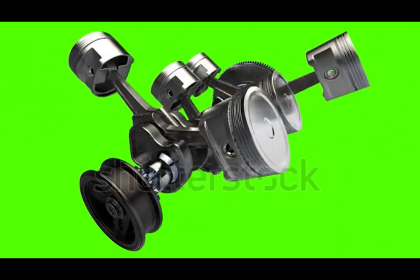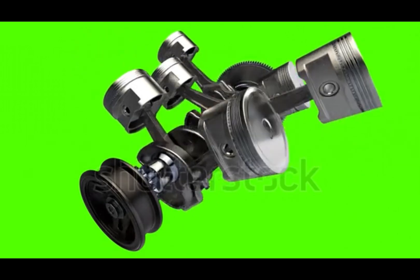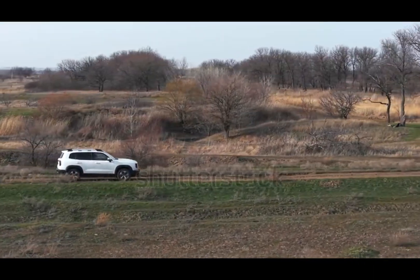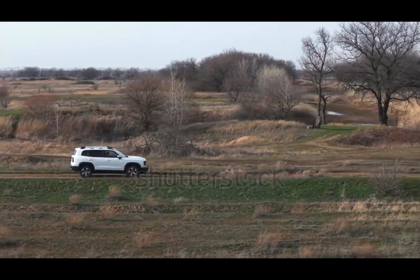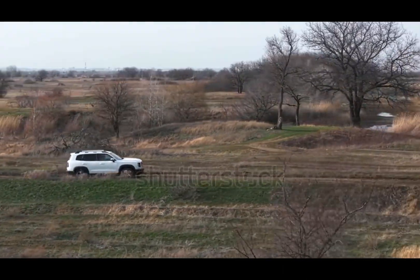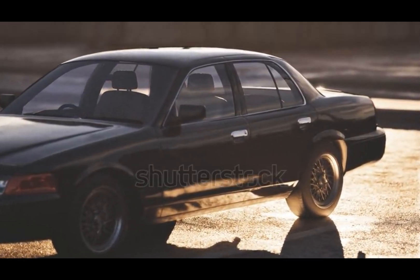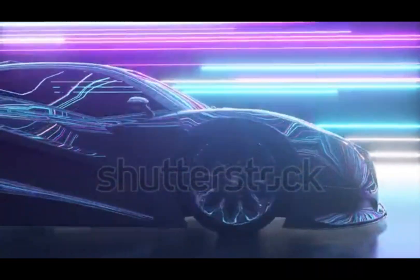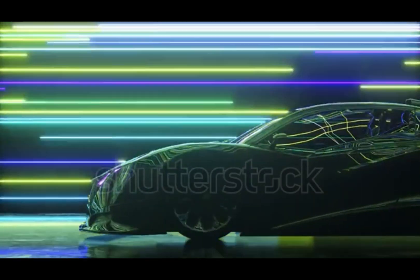A V-6 engine has six cylinders arranged in two banks of three, forming a V-shape. This design is a sweet spot, balancing power, efficiency, and compact size. V-6s are shorter than inline-sixes and lighter than V-8s — that's why automakers love them. You'll find V-6s everywhere, from family cars like the Toyota Camry and Honda Accord, to performance beasts like the Nissan 370Z and Ford Mustang, and even in trucks and SUVs like the Ford Explorer and Jeep Grand Cherokee. Even with electric vehicles and downsized engines on the rise, the V-6 is still holding strong in performance, towing, and off-road segments.